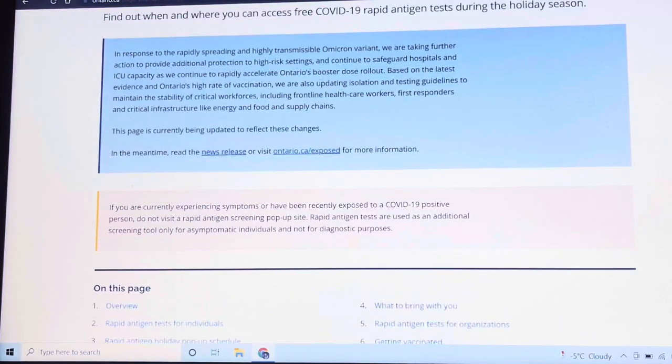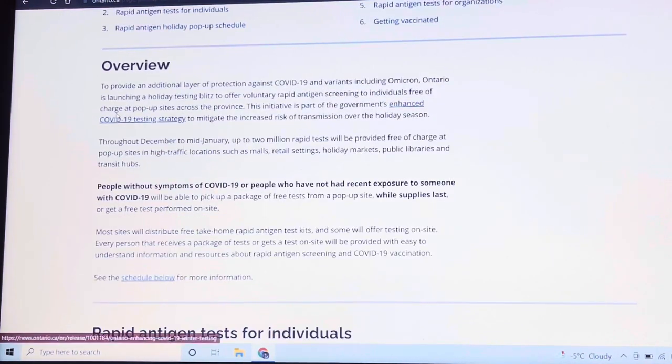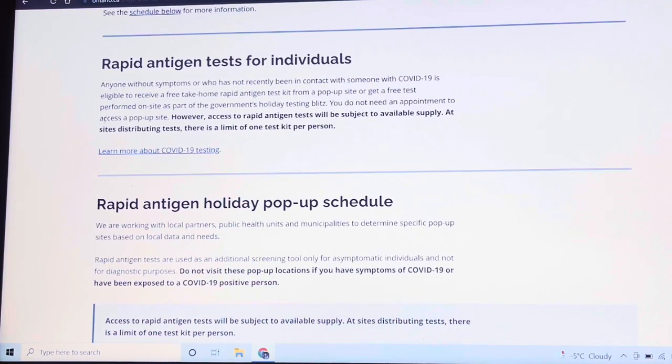Here is the update about the Omicron virus. At the bottom is the overview, and rapid antigen test for individuals. Anyone without symptoms who has not recently had close contact with someone with COVID-19 is eligible to receive a free take-home rapid antigen test kit from a pop-up site, or get a free test performed on-site as part of the government's holiday testing list.